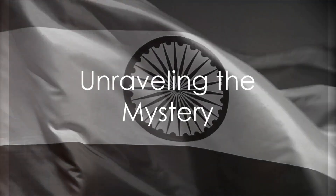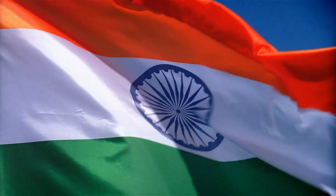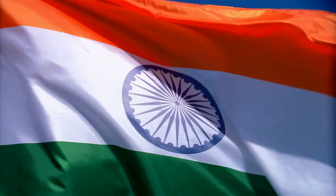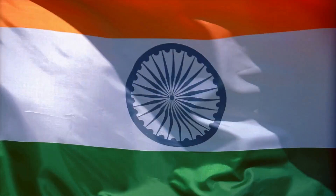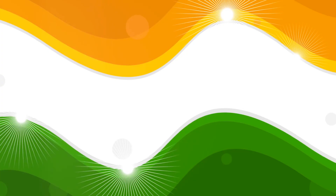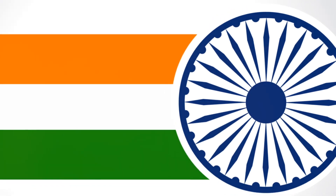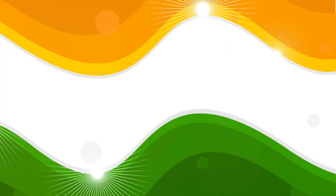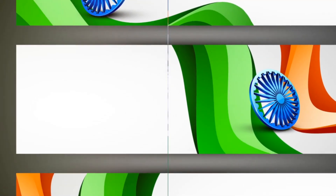Have you ever wondered why the Indian flag has three colors and a wheel at its center? Today we delve into the intriguing history and symbolism of the Indian flag. This captivating emblem didn't just spring into existence overnight — it underwent numerous transformations, each version carrying its own unique story. The flag we know today is a tapestry woven from threads of cultural significance and historical events. So buckle up, join us as we embark on a journey through time exploring the evolution of the Indian flag.